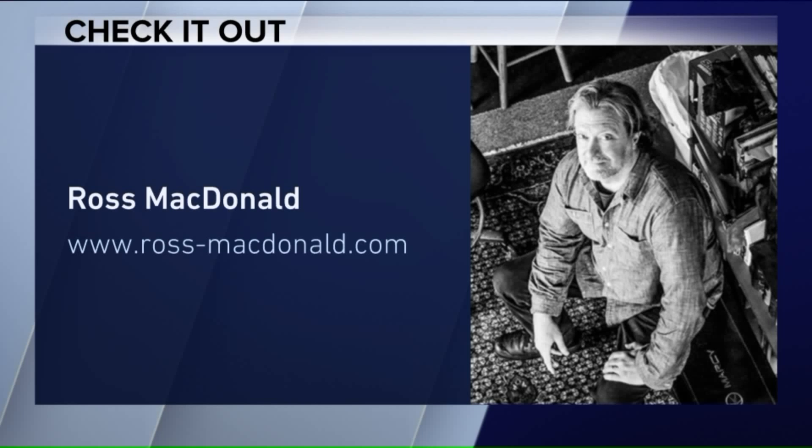For more information on Ross, you can head to his website, ross-mcdonald.com. Ross, great to meet you. Very nice to meet you. Thank you.